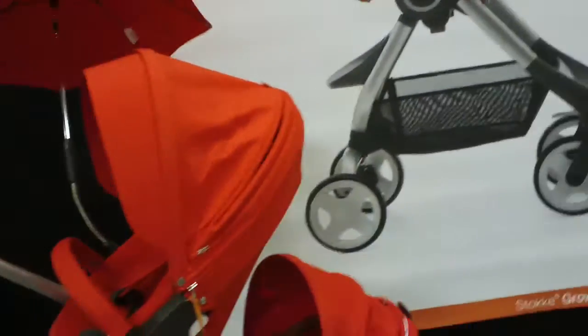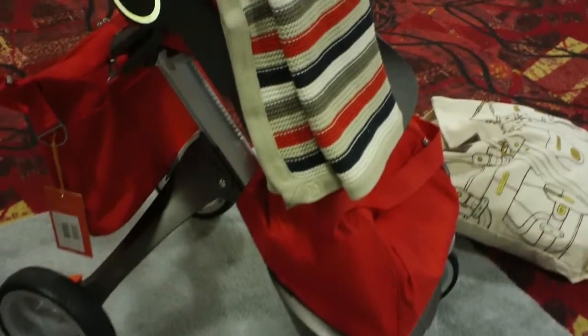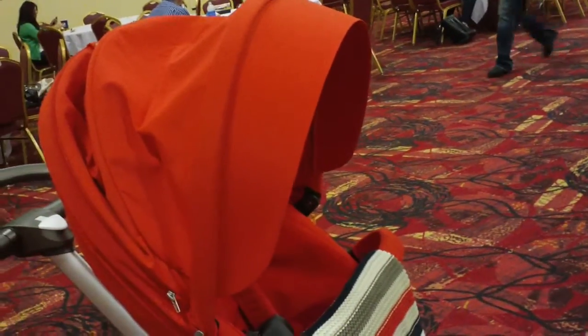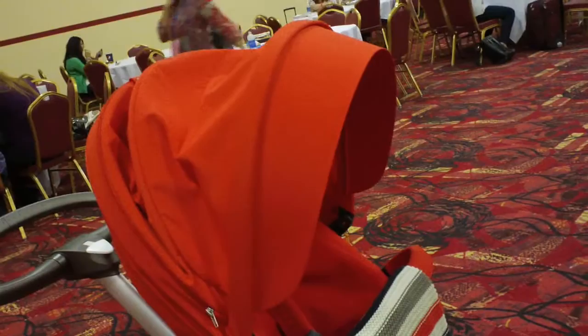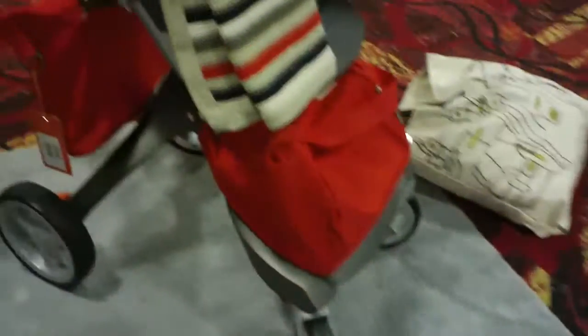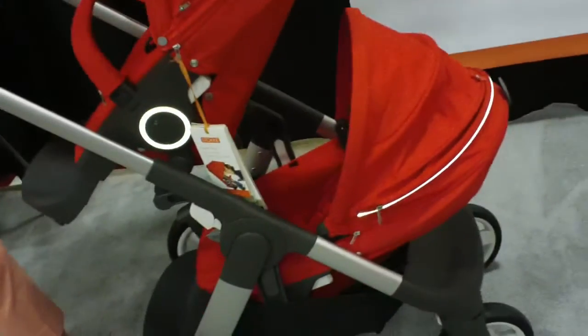A lot of you moms have parted with your beloved Stokka because you have a new addition to the family. And sadly, the flagship stroller only is suitable for one child. Well, they thought of you and now you can have two babies in your Stokka.